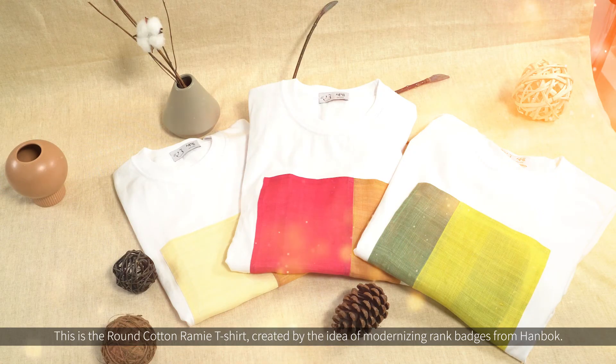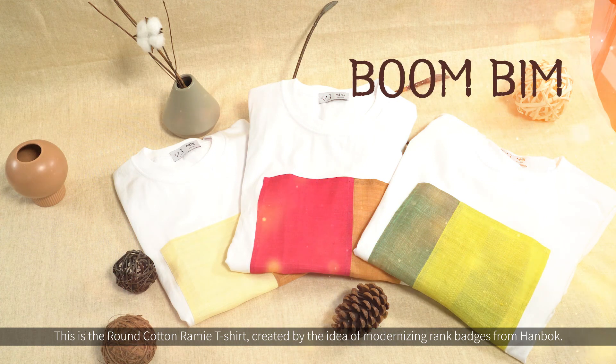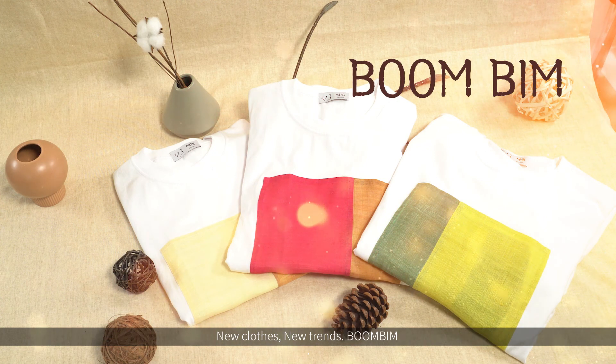This is the round cotton ramie t-shirt created by the idea of modernizing rank badges from hanbok. New clothes, new trends, boombing.